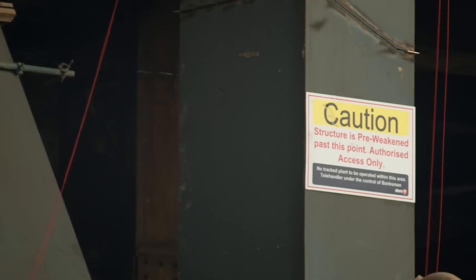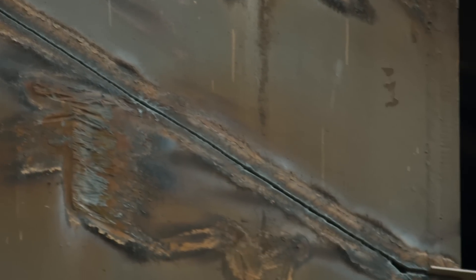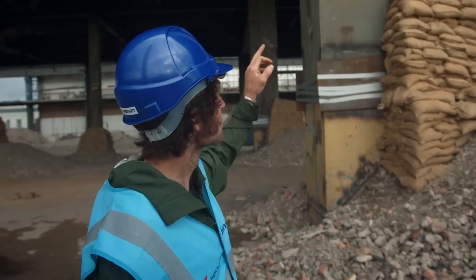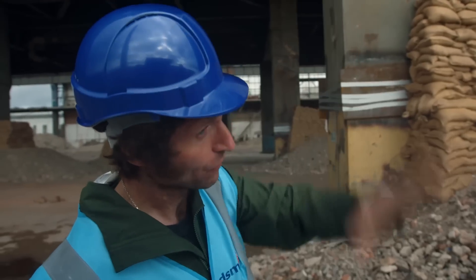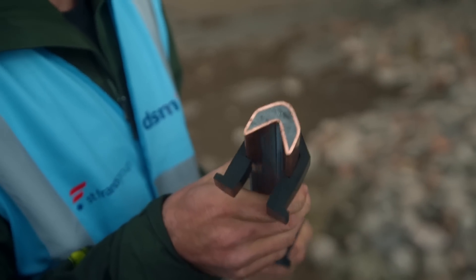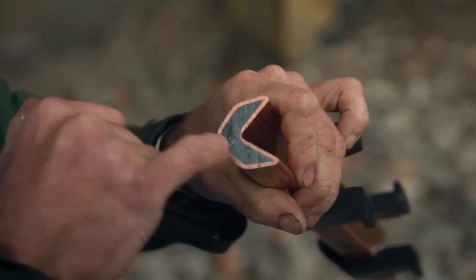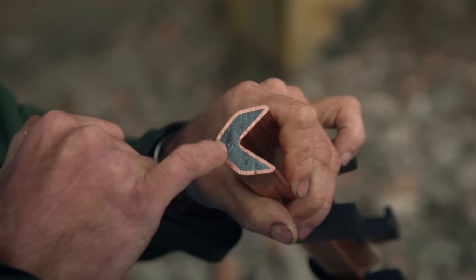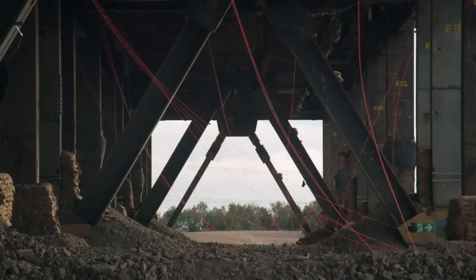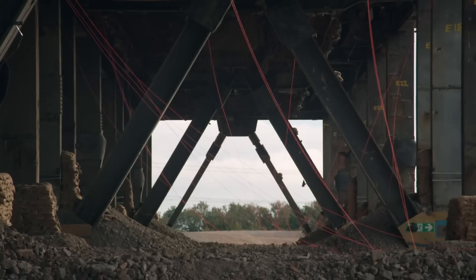The demolition will need to be carefully controlled with a number of different techniques. First, the building is pre-weakened, with each supporting leg sliced diagonally. There are more cuts on this side of the building than that side, so when the building goes, it's hopefully going to come this way. And to help the job along, we've got these cutting charges. You see these? They've got RDX explosive in the middle. That originated in the Second World War and was used in the bouncing bomb. You set these off with an explosive cord — these orange cables running about. That's how you set that off.